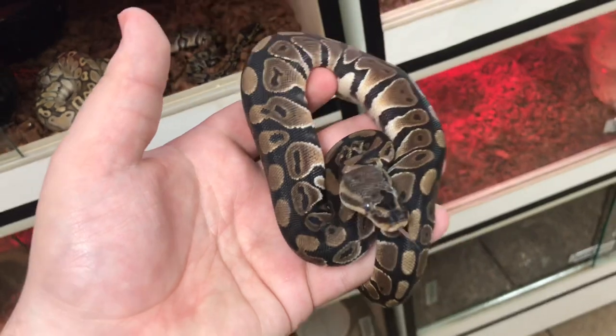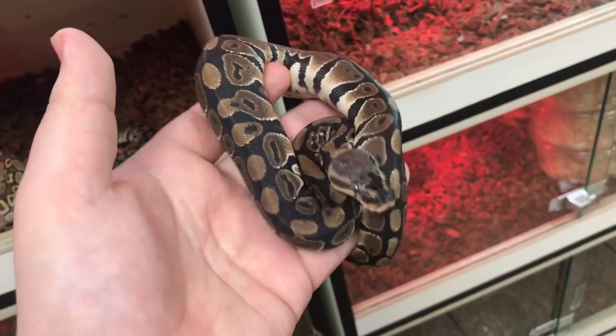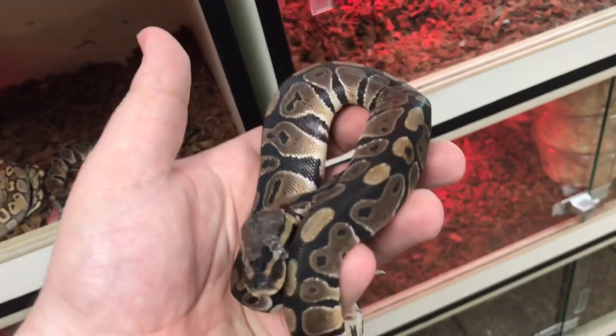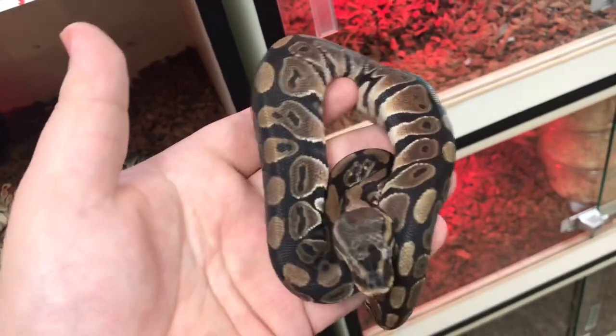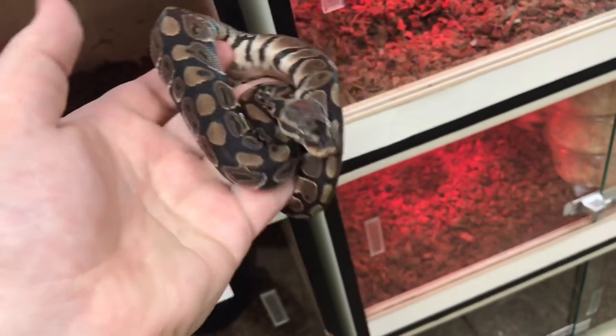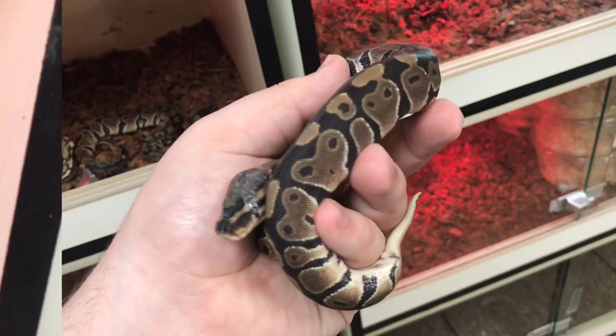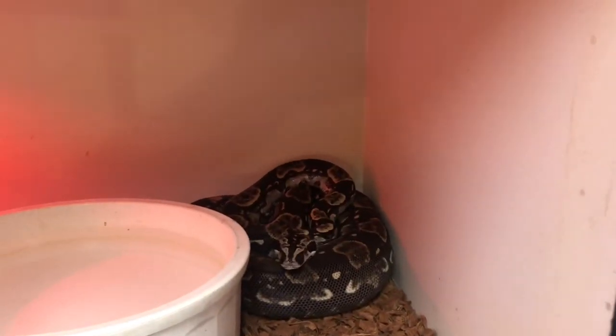Got this last one back here — it has a little bit of stuck shed that we need to get off, because we don't like selling animals with stuck shed on them. Most people who buy a fresh reptile do not know how to get that off, so I like to give them a healthy looking reptile. These guys are actually about to move up to adult mice, so they're growing nicely and they look awesome.